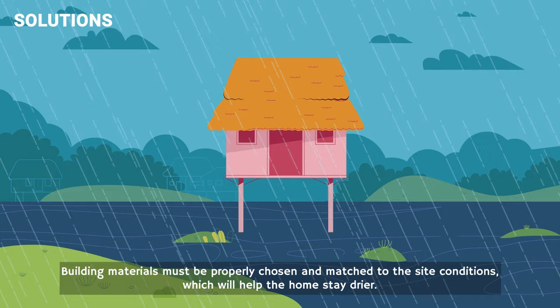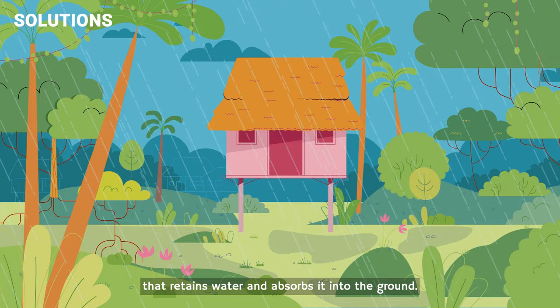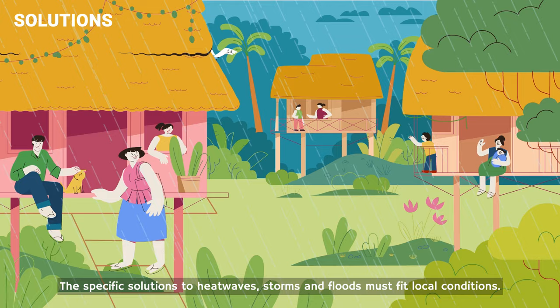Nature can help too, especially if we restore floodplain ecosystems, which protect communities by acting like a sponge that retains water and absorbs it into the ground. The specific solutions to heatwaves, storms, and floods must fit local conditions, but the key steps toward resilience are the same.